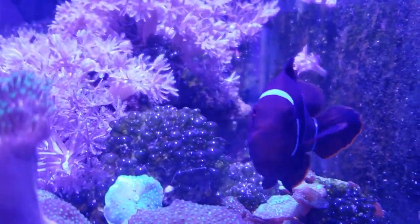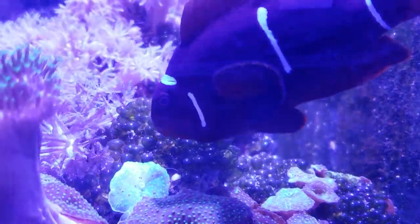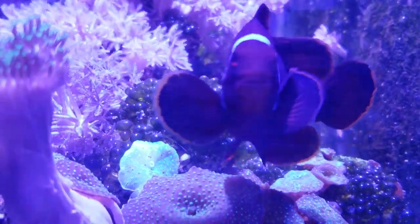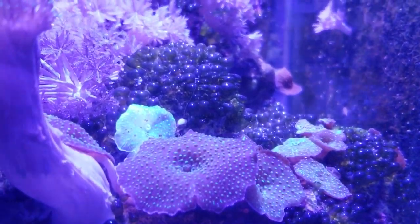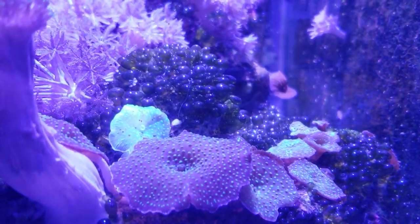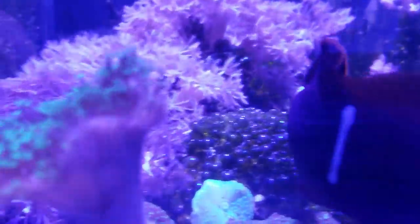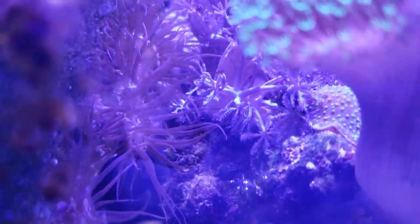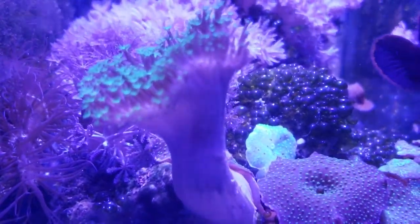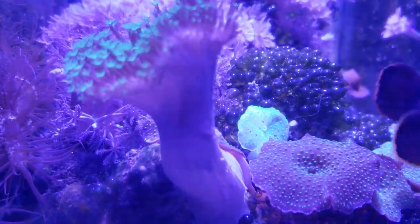This is my sump, so you can see it's full of bubble algae. I have a fish that's specially made to eat these — Aptasia — and they're here so they're not in my main display, so my main display is pretty clean of all this stuff.